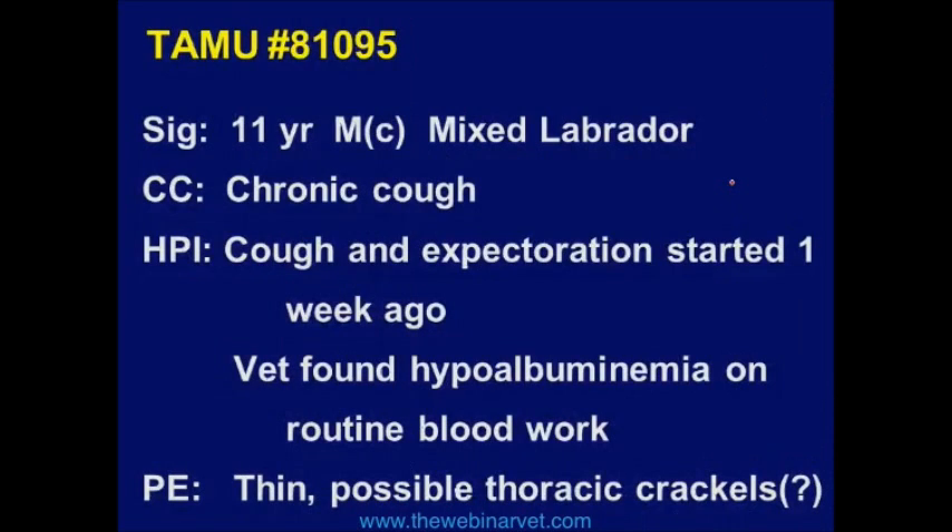This is not a cave. This is a case I saw several years ago. I should comment that SIG means signalment, CC means chief complaint, HPI is history of present illness or chronology, and PE is physical exam.